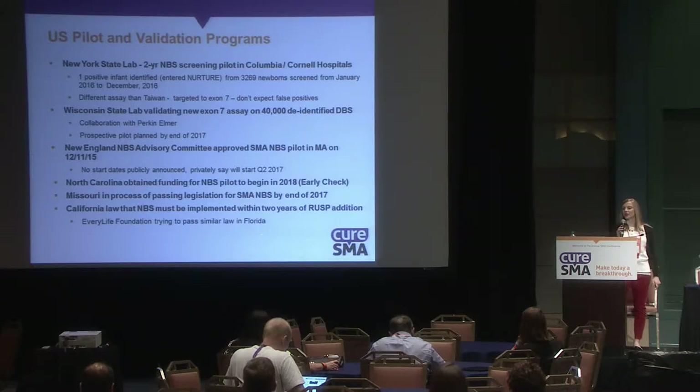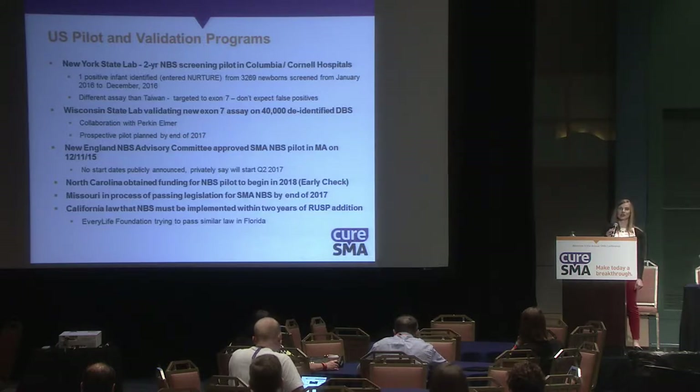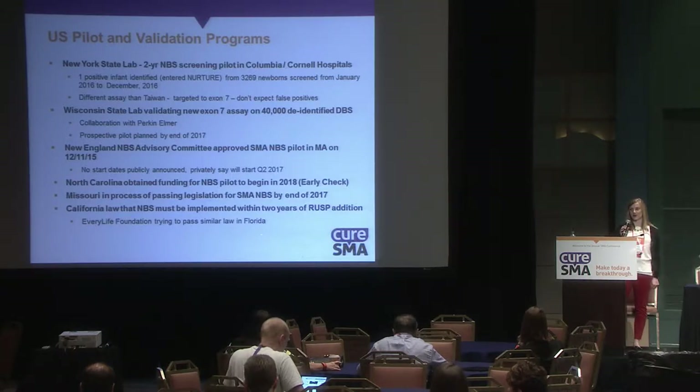The New England Newborn Screening Advisory Committee approved an SMA newborn screening pilot in Massachusetts in December 2015, though a start date has not been publicly announced. North Carolina has obtained funding for a newborn screening pilot to begin in 2018. Missouri is in the process of passing legislation for newborn screening for SMA, which will hopefully be implemented in the future.